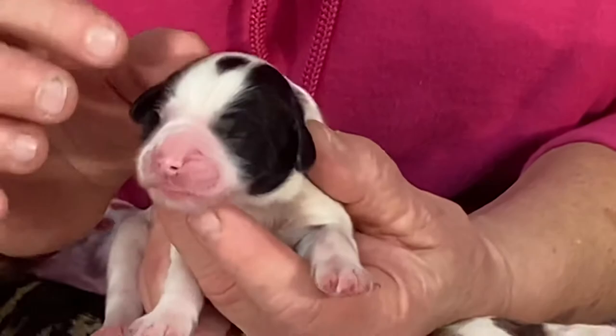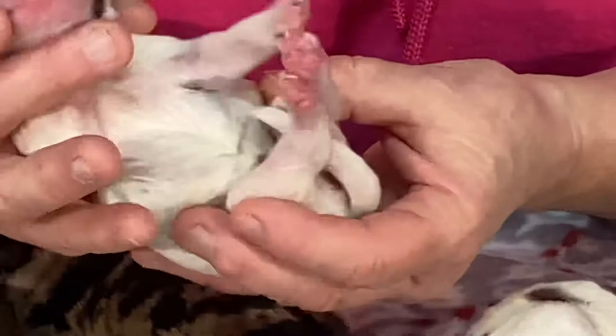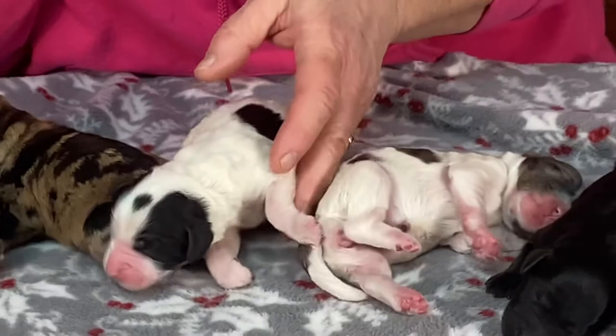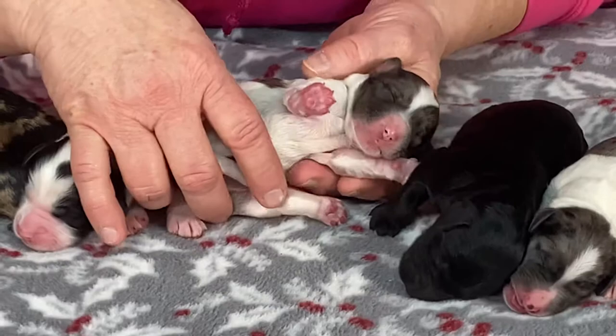She's got really pretty markings on her face — black around both eyes — and she's all white on her belly. The pink on her face: her nose will turn black and the pink cheeks will turn white.